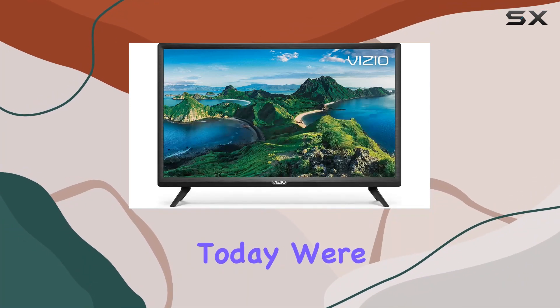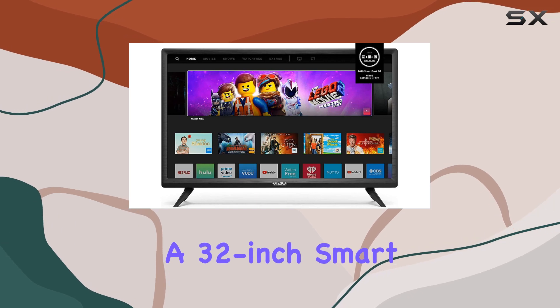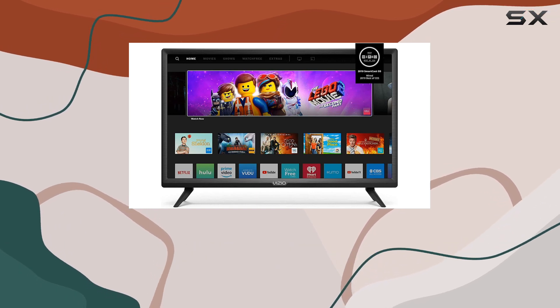Hey everyone! Today we're diving into the Vizio D32H-G9, a 32-inch smart TV that's making waves in the market.